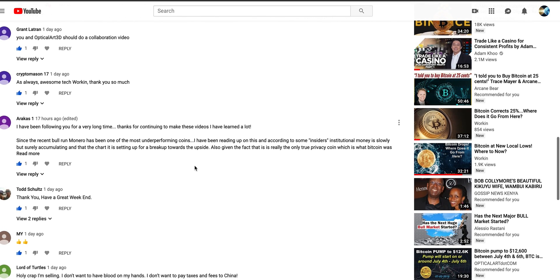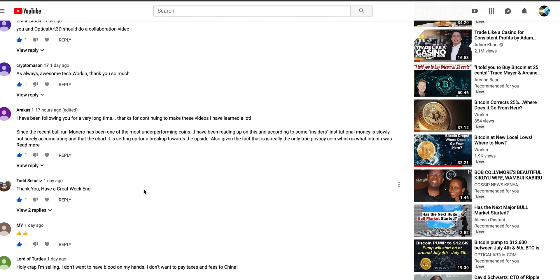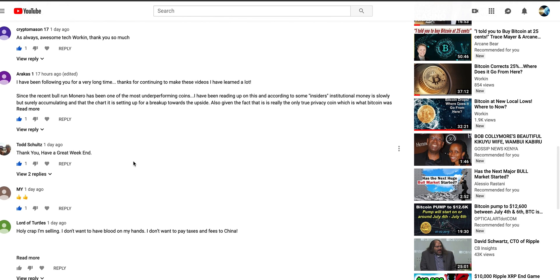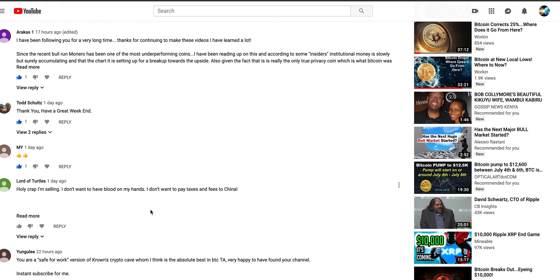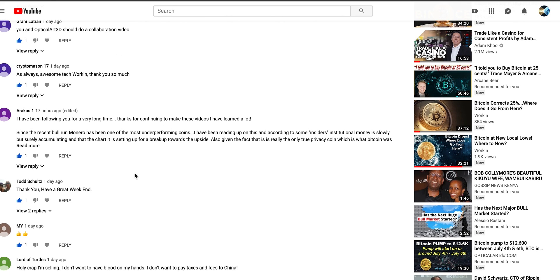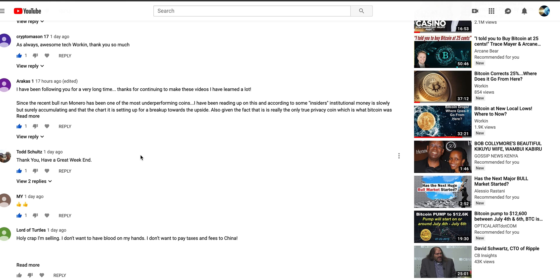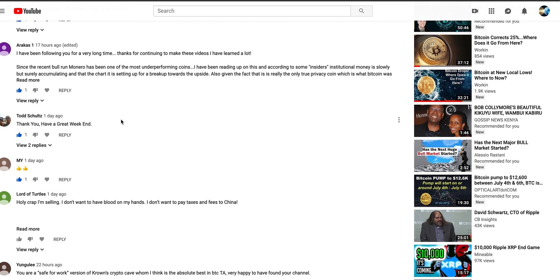Grant Lantern suggests a collaborative video with Optical Art — I'm open to it, we probably have very different schedules, but I do really like him. By the way, if you aren't following Optical Art, please do — a lot of you came here from his channel. He does Fibonacci circles; it's a very interesting approach. I don't like to get too confined to any one technique as it can blind you, but his fib circles are very often very relevant and I do enjoy his technique.